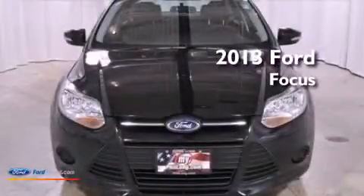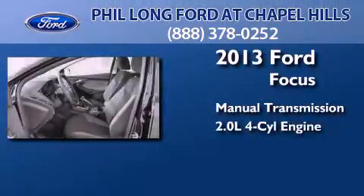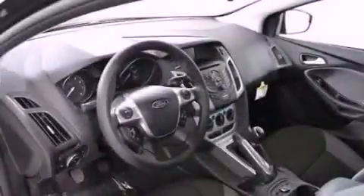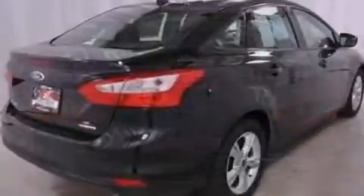This is a brand new 2013 Ford Focus. This car has a manual transmission and an inline four-cylinder engine. Its top features include a multi-link rear suspension, traction control and stability control systems, aluminum wheels, and a tire pressure monitoring system.